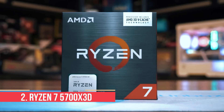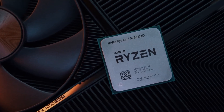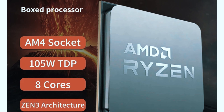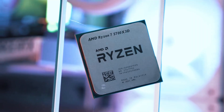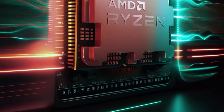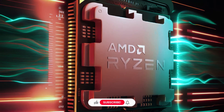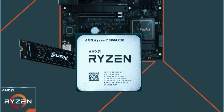Number 2: Ryzen 7 5700X 3D. The Ryzen 7 5700X 3D is AMD's latest entry into the AM4 lineup, aimed squarely at gamers who want top-tier performance without jumping to a new socket. It features 8 cores and 16 threads based on the Zen 3 architecture, and what sets it apart is the inclusion of 96MB of 3D V-Cache — just like the more expensive 5800X 3D. Clock speeds come in lower, with a base of 3.0GHz and a max boost around 4.1GHz, but the extra cache helps close that gap in real-world gaming. Depending on the title, the 5700X 3D often performs within 5–10% of the 5800X 3D while coming in at a slightly lower price point.